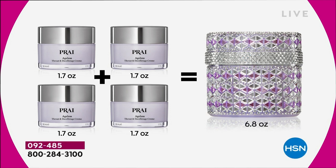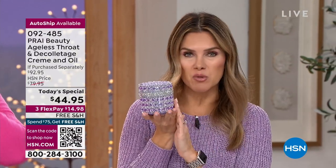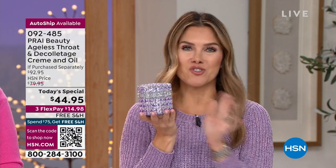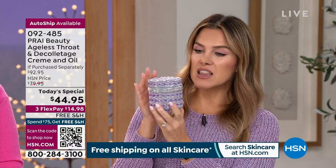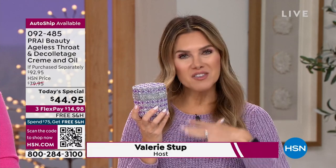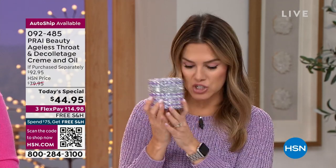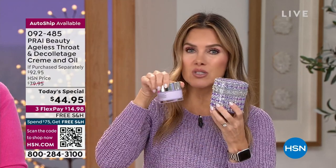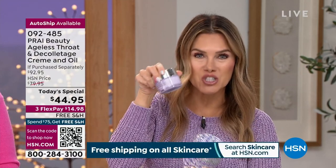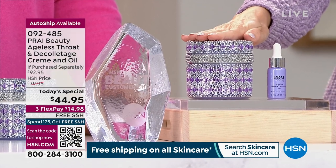To put this in perspective: the 6.8-ounce jar happens one time a year — it's the biggest size we offer, and we've never done this jar before. A lot of you keep the jars as keepsakes, using them for jewelry or your craft room or bedside. This is yours to keep. It sparkles and shines and signifies this beautiful effort you made for yourself. Self-love is something we're all trying to do more of. Normally you'd be buying the regular size, so this is four times the normal size. Even the double at 3.4 ounces is still $50 — this is four times the amount for $44.95.